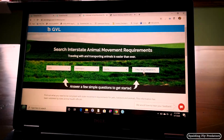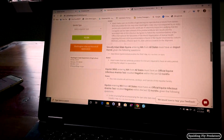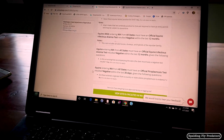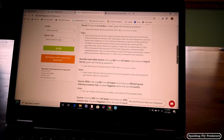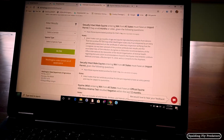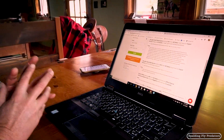Select 'equine' and it'll tell us what our requirements are — exactly what we need to have in order to cross the borders. If you are traveling with an intact stallion, some states will have other requirements. But for most horses, you're going to need an official equine infectious anemia test that is negative within the last 12 months, and then your health certificate that goes with that. It's also a good idea to Google the import requirements specifically for that state and double-check, because sometimes those requirements change.